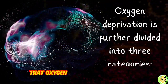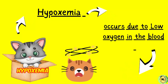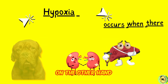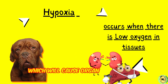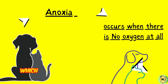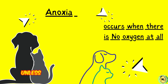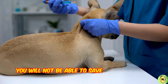Keep in mind that oxygen deprivation is further divided into three categories. Hypoxemia occurs due to low oxygen in the blood, and in this case the animal will feel weak and dizzy. On the other hand, hypoxia occurs when there is low oxygen in tissues, which will cause organ damage and unconsciousness. The third category is known as anoxia, which occurs when there is no oxygen at all. In this case, unless pet doctors are nearby, you will not be able to save them with your efforts alone.